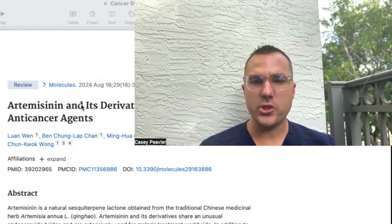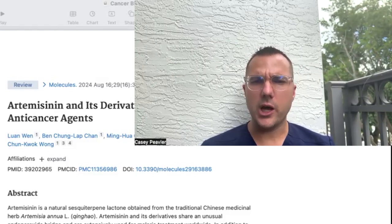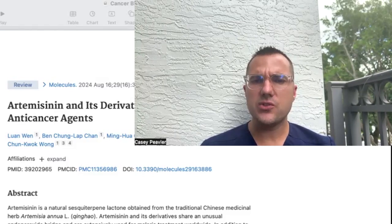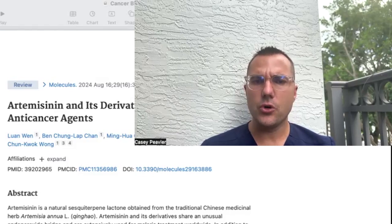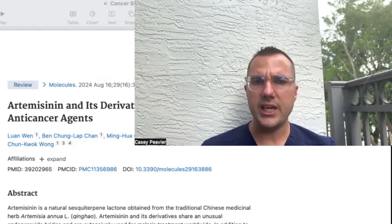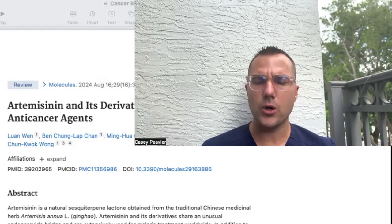Welcome back, Mitochondriacs, for another episode of Cancer as a Mitochondrial Metabolic Disease. Today we're going to be talking about a very important compound, one that has been requested by many people. This is video number 63 in this long series, and if you're new to joining us, this may be a very difficult place to start because we are really in the weeds, talking about very specific compounds and the specific ways in which they work.